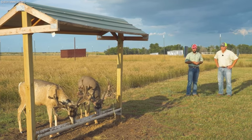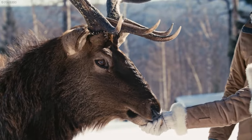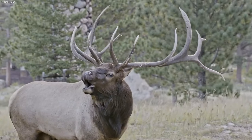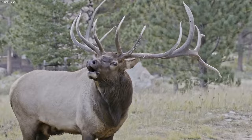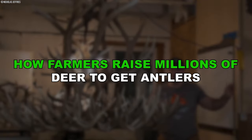But what exactly is this bizarre practice? How profitable is it really, and what are the issues it faces? Join us as we explore how farmers raise millions of deer to get antlers.